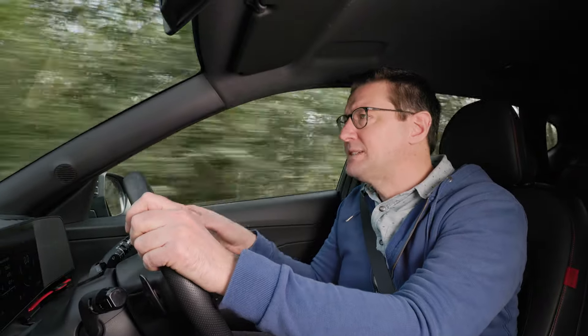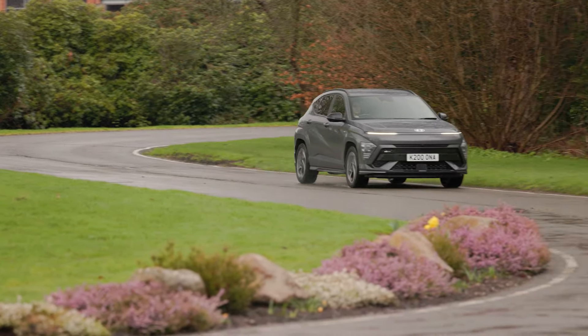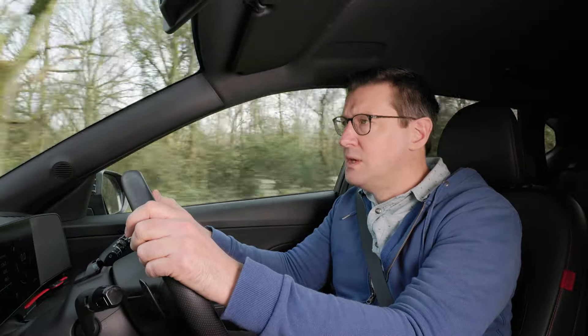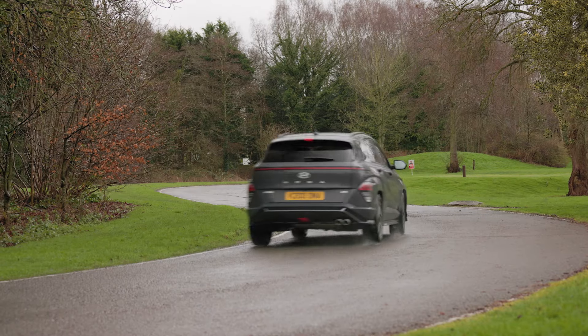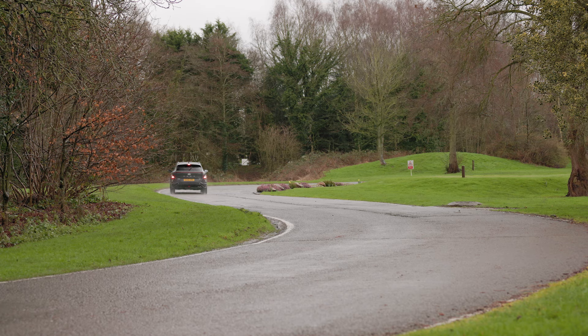Traction isn't such an issue either. But if you're driving on a twisty country road, the Kona is nothing like as much fun as a Ford Puma. This car is more at home around town than on a twisty B road. It can run on electricity alone for short periods and just creep along quietly in stop-start traffic.